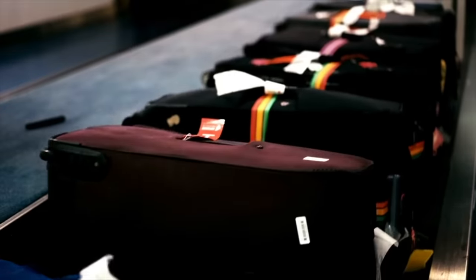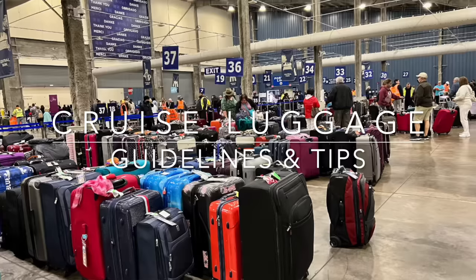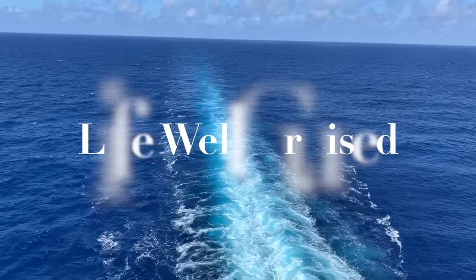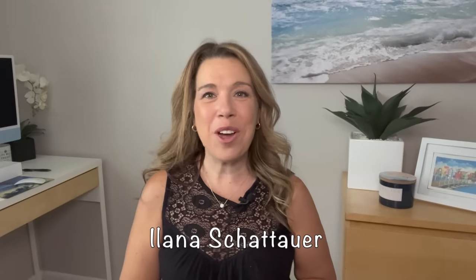Are you going on a cruise and wondering about the cruise luggage guidelines? The things that might be surprising that you're actually allowed to bring on a cruise, and the other things that you shouldn't? We're going to go through everything that you need to know in this video. I'm Ilana from the website lifewellcruise.com. Welcome or welcome back to my channel.